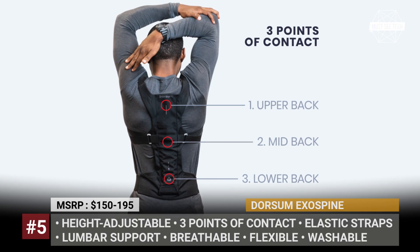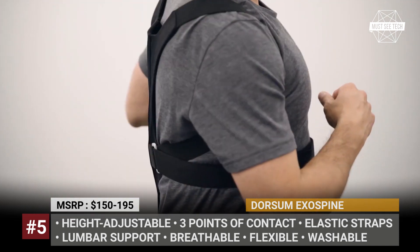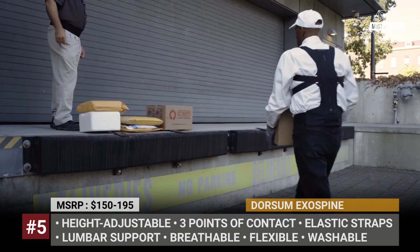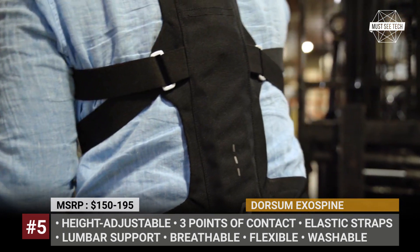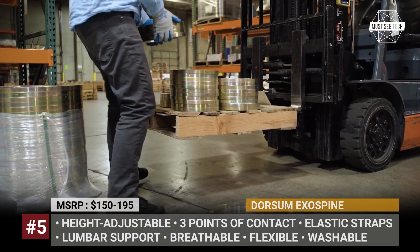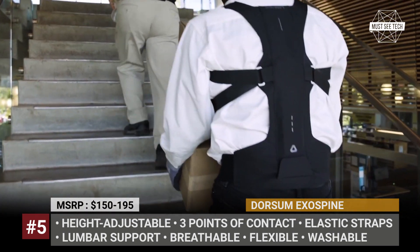Dorsum Exospine. Bad posture and back pain bother more and more people and at an earlier age. The Exospine project was created to prevent both. The device consists of a soft breathable fabric corset with adjustable straps, a wide waist support, and an actual lumbar spine. The latter is flexible, bendable, and lightweight, with three points of contact with your back. The spine is also height adjustable in four positions, meaning it can suit people of different heights.